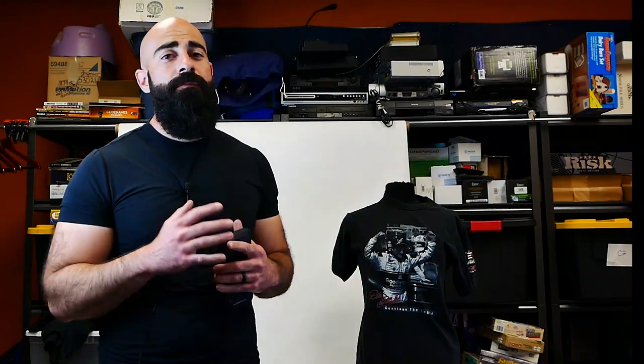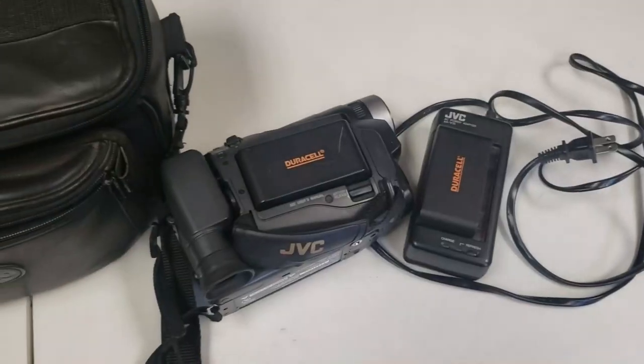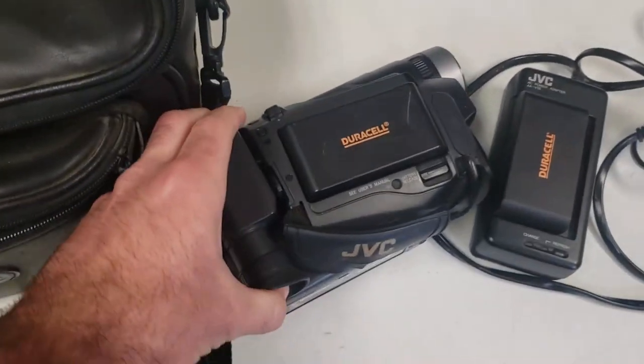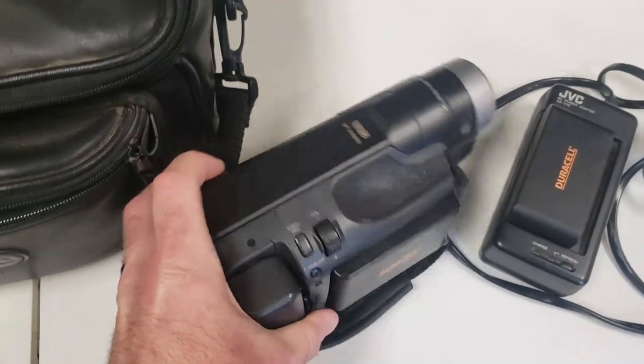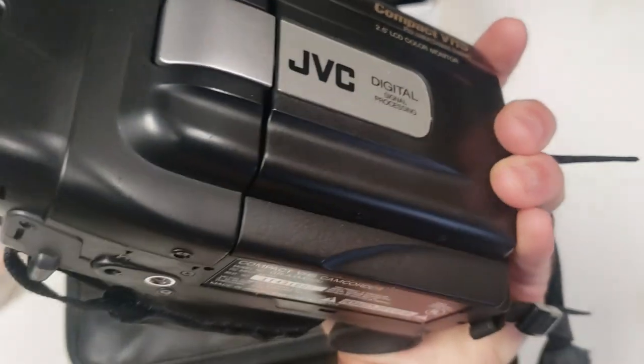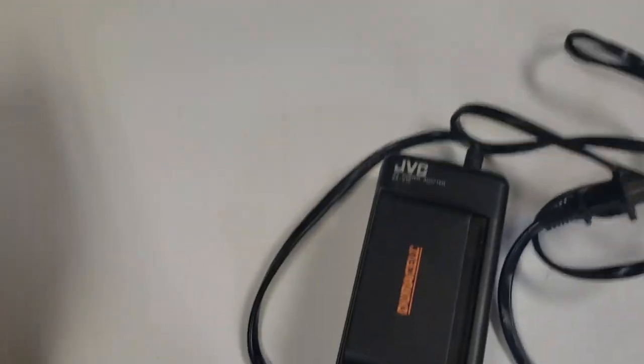I also picked up this VHS camcorder — an old camcorder, like a legitimate older one. I need to test it still. It has the battery packs — I just plug those in — but the batteries are dead. I was on a roll doing stuff, saved it towards the end, and then realized it's dead and I've got to charge it. So I'm going to have to wait to actually test it before listing it. But I paid like 3 or $4 for it, and I could probably sell this for anywhere from 40 to 80 bucks.